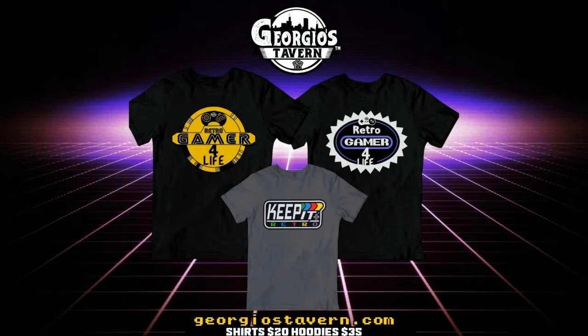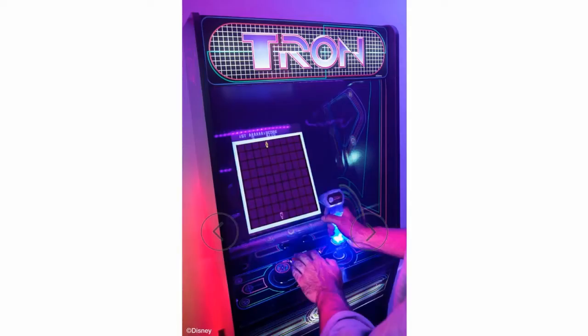Without further ado, let's get into today's video. I have some fun news for all you retro gamers out there. RK1UP has released three new RK cabinets that will be available for pre-order, and they have the release dates for them. I'm going to be going over that in this video.